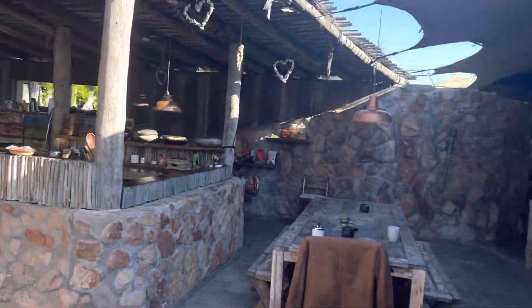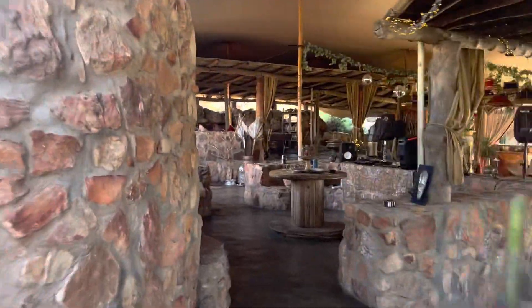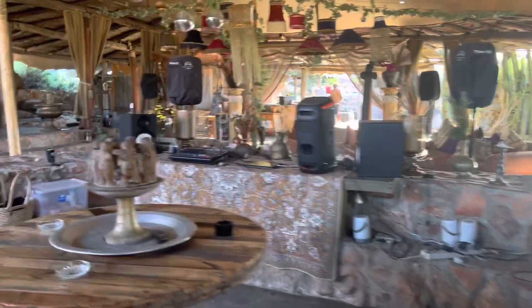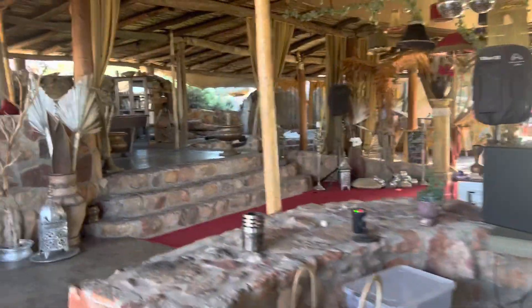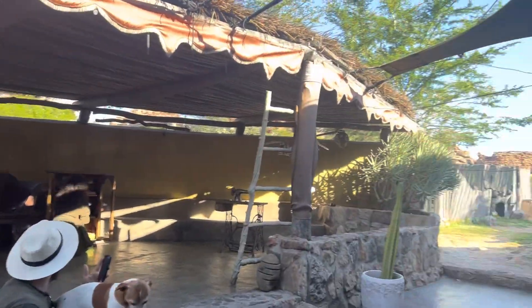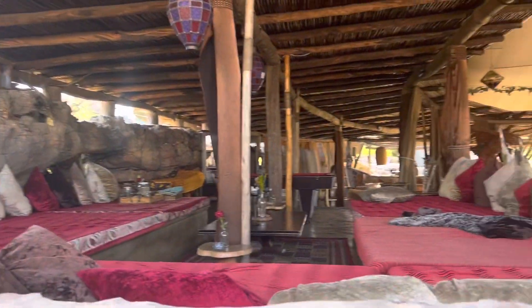The last place I think I need to show you — if I go around this side, you can sort of see the DJ and the dance floor from this side. And then just another area here. I think that's everything.